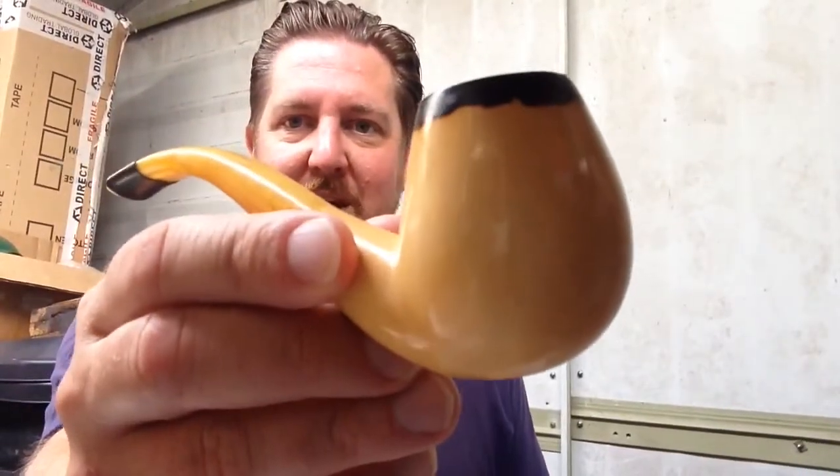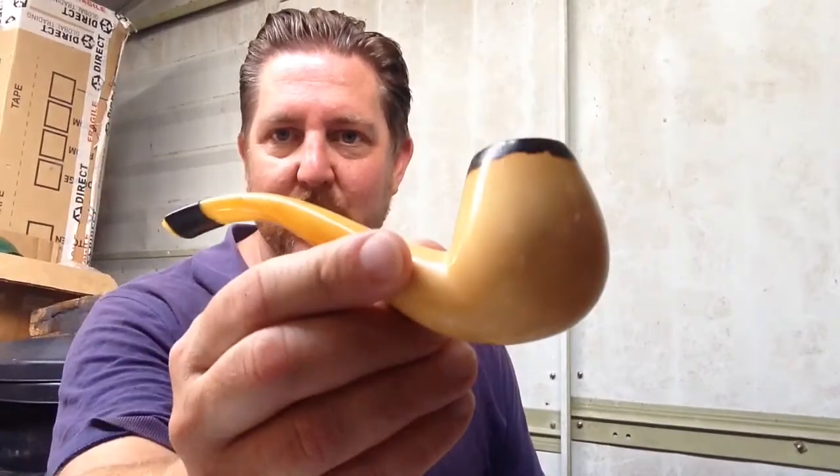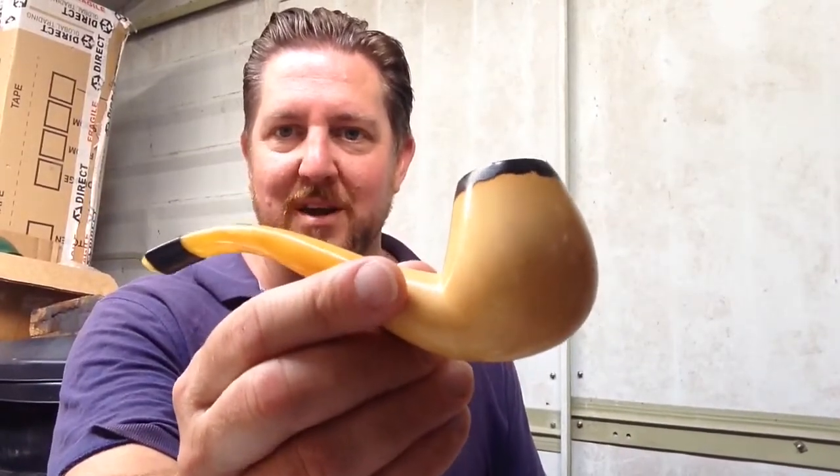So there we go — new pipe, happy days. It's amazing what a new pipe can do to lift the mood. I'm going to finish off this bowl and relax. See you in a couple of days, or maybe next week. I hope you're all well — take care of yourself. Cheers.